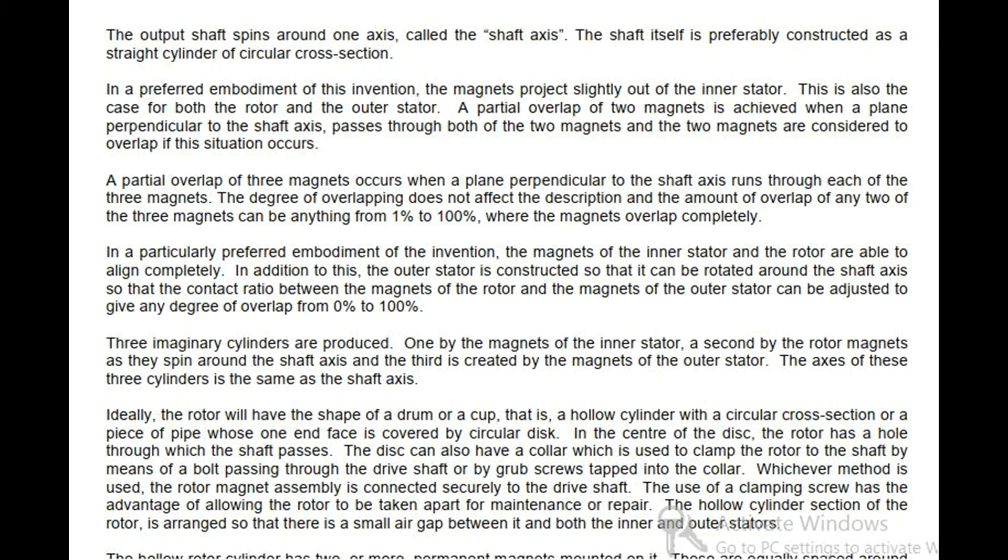The output shaft spins around one axis, called the shaft axis. The shaft itself is preferably constructed as a straight cylinder of circular cross section. In a preferred embodiment of this invention, the magnets project slightly out of the inner stator. This is also the case for both the rotor and the outer stator. A partial overlap of two magnets is achieved when a plane perpendicular to the shaft axis passes through both magnets. The degree of overlapping does not affect the description and the amount of overlap can be anything from 1% to 100%, where the magnets overlap completely.